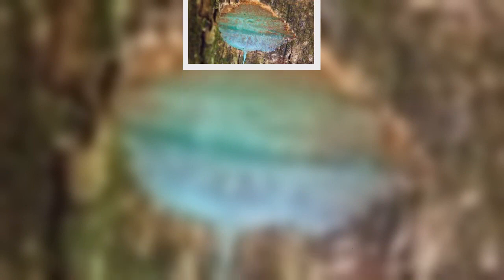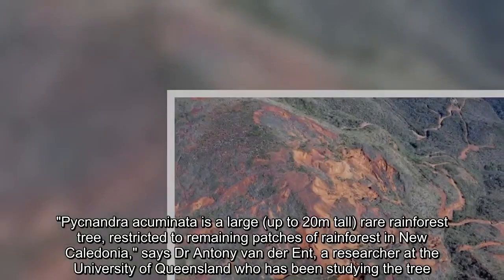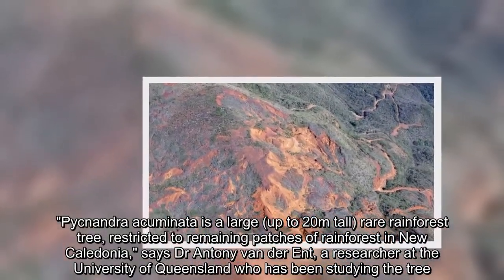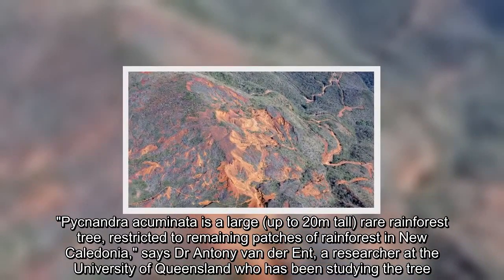Pycnandra cumingii is a large, up to 20 meters tall, rare rainforest tree, restricted to remaining patches of rainforest in New Caledonia, says Dr. Anthony van der Ent, a researcher at the University of Queensland who has been studying the tree.